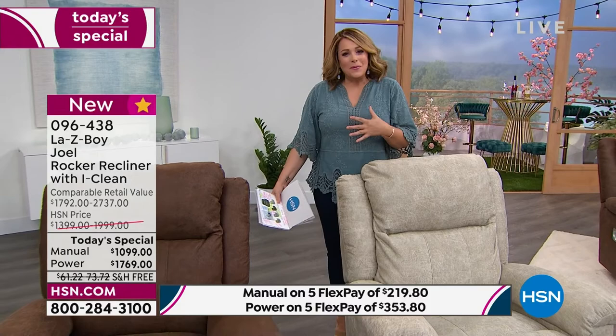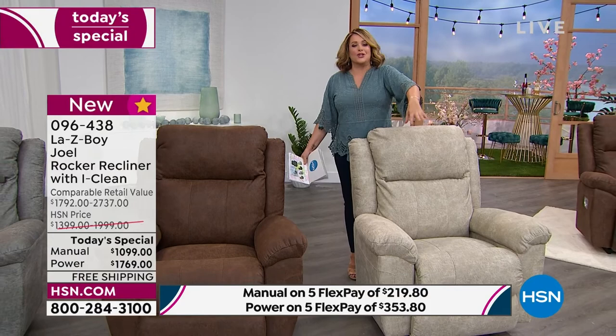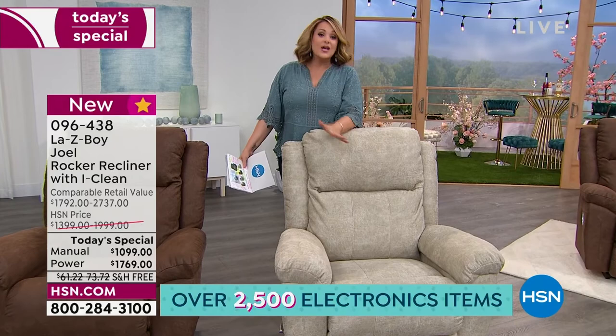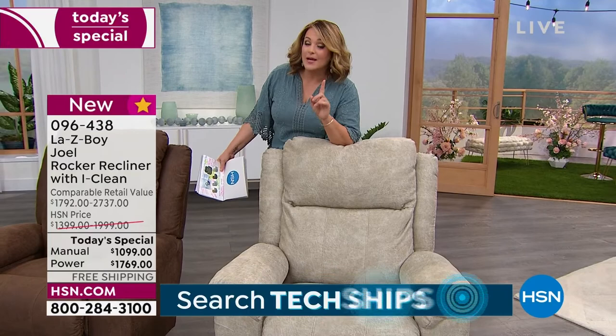I want to remind you once more — this is the last Lazy Boy Today's Special of the year. That always makes me nervous. Will we have Lazy Boy back before the end of the year? Yes, they're thinking about November, but it will not be a Today's Special. So this will be the best offer for the rest of the year.